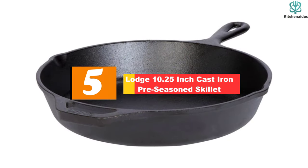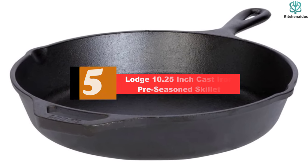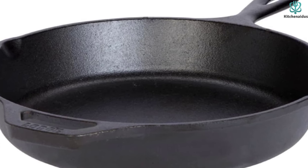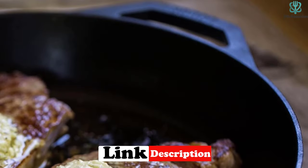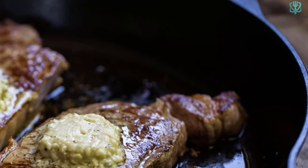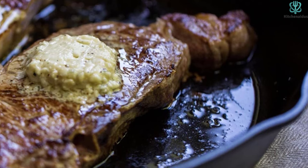Starting at number 5, we have the Lodge 10.25-inch Cast Iron Pre-Seasoned Skillet. Choosing a best overall skillet is easier than you might expect. But really, if you only had to cook with this single one for the rest of your life, you'd be pretty okay. As a material, cast iron can pretty much do it all — get really hot and retain that heat, go from the stove to oven, and hold a non-stick surface if seasoned properly. Lodge cookware comes pre-seasoned, which is a great bonus, but it might require some upkeep over the years.